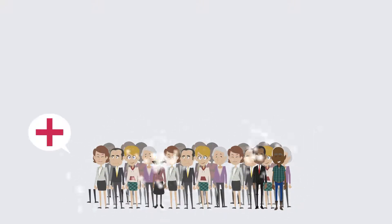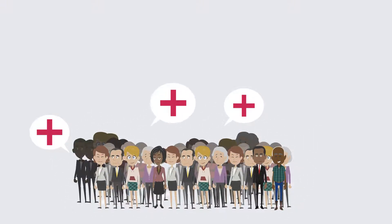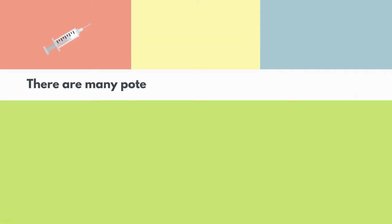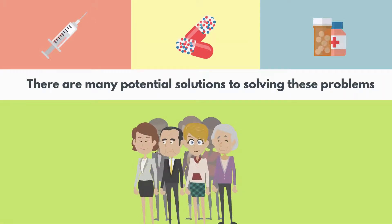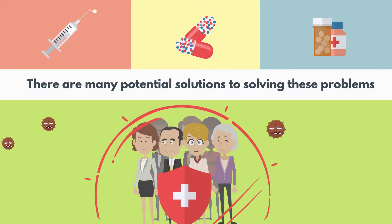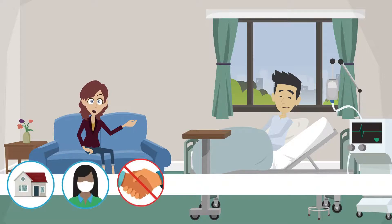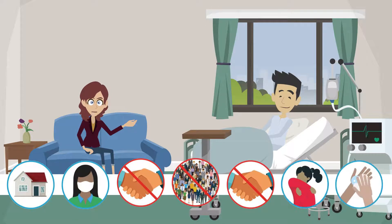With the population on the rise, so is the need to have healthcare access that grows with the population growth. There are many potential solutions to solving these problems, but what if you could increase preventative care opportunities, educate patients to the importance of preventative lifestyle changes, and risk predict each patient's level of health risks?